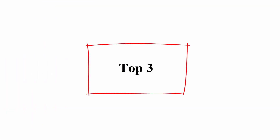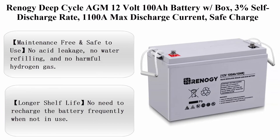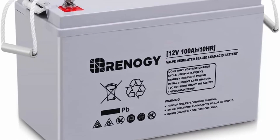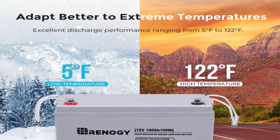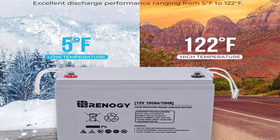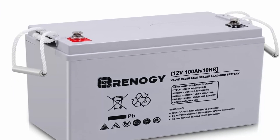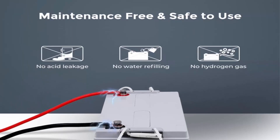Top 3: Rinaji Deep Cycle AGM 12V 100Ah Battery with box, 3% self-discharge rate, 1100A max discharge current, safe for RV, camping, cabin, marine, and off-grid systems. Maintenance free. No acid leakage, no water refilling, and no harmful hydrogen gas. Manufactured with thick absorbent glass mat (AGM) separators and advanced valve-regulated technology, Rinaji Deep Cycle AGM batteries save you from acid leakage and frequent maintenance.